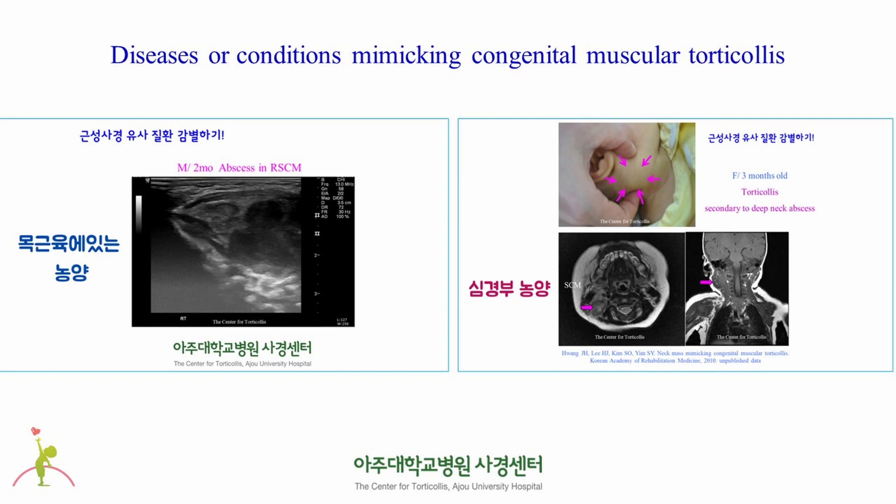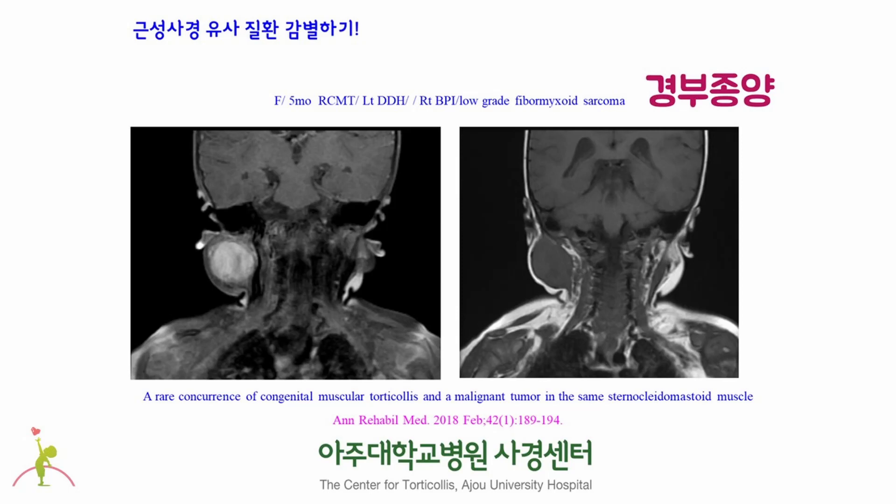There are diseases or conditions mimicking congenital muscular torticollis that must be differentiated. The left picture shows a lump in the neck of a newborn baby that looked like congenital muscular torticollis. However, it was not congenital muscular torticollis but an abscess in the right sternocleidomastoid muscle. The right picture also looks like right congenital muscular torticollis, but the MRI shows that it is a deep neck abscess below the right sternocleidomastoid muscle. This 5-month-old girl had a lump on the right neck, but it was a malignant tumor in the neck.